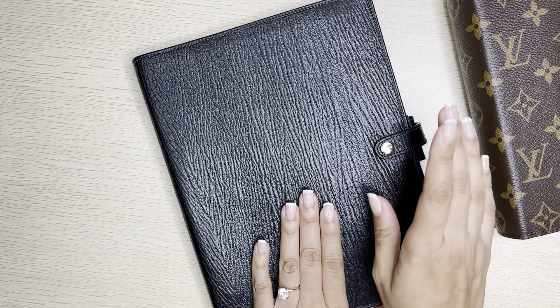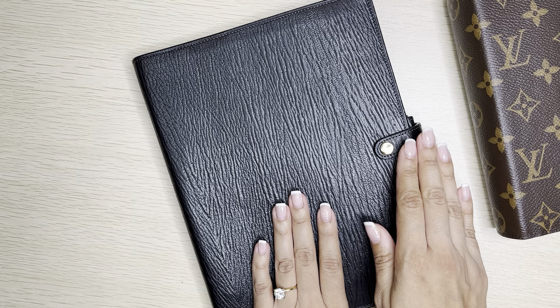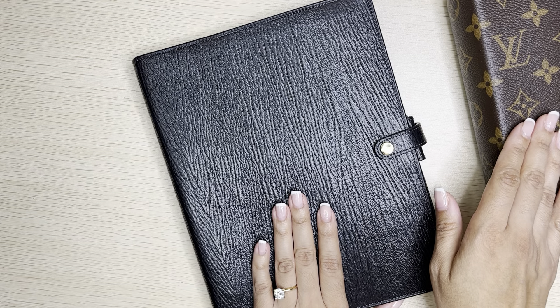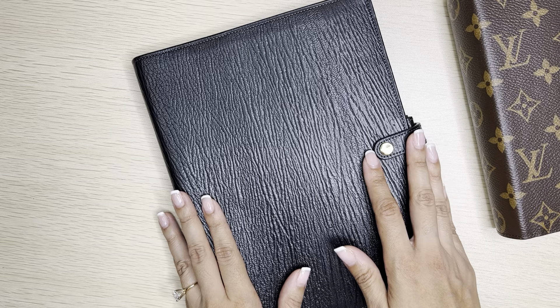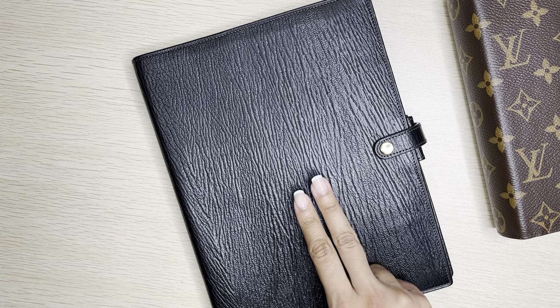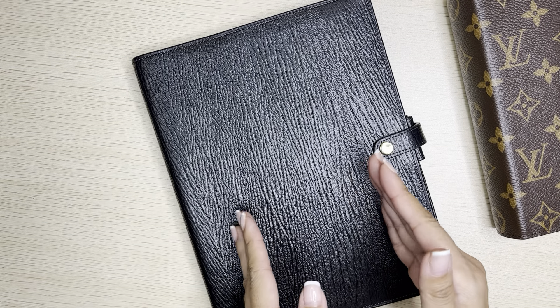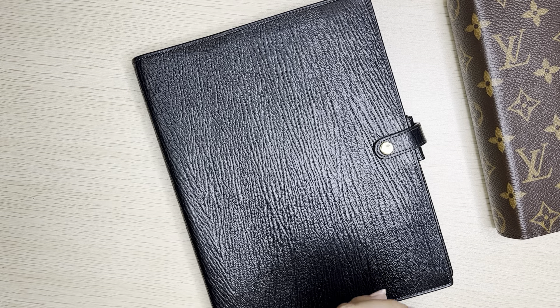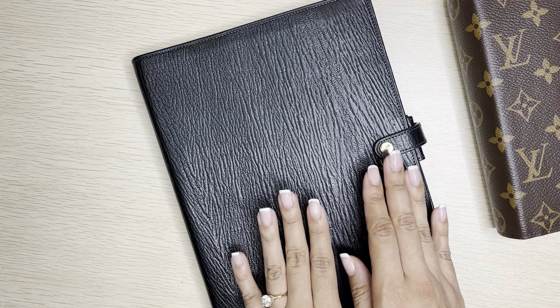I'm going to start this flip, and I also want to let you know that I'm going to do a little unboxing of an order I placed with Infinite Lotus — that is one of my favorite shops for inserts and other planner goodies. In that order, there will be two sets of inserts I'm going to replace in this A5 agenda, and I'll show you that unboxing towards the end.